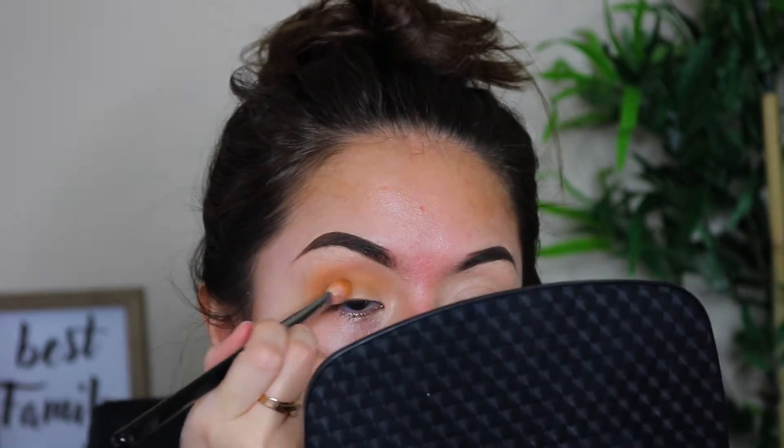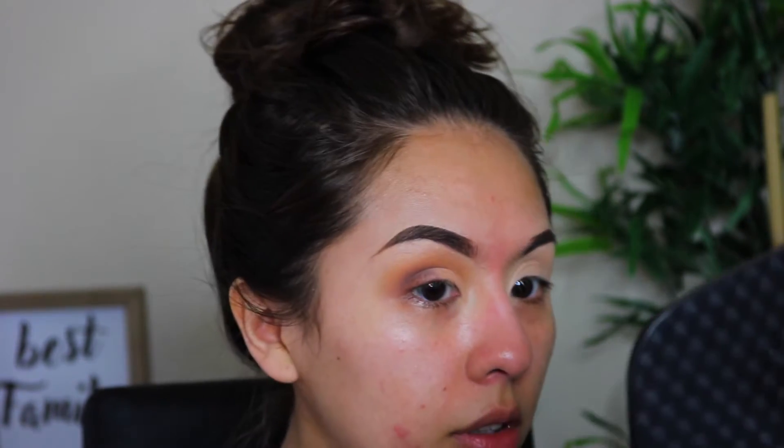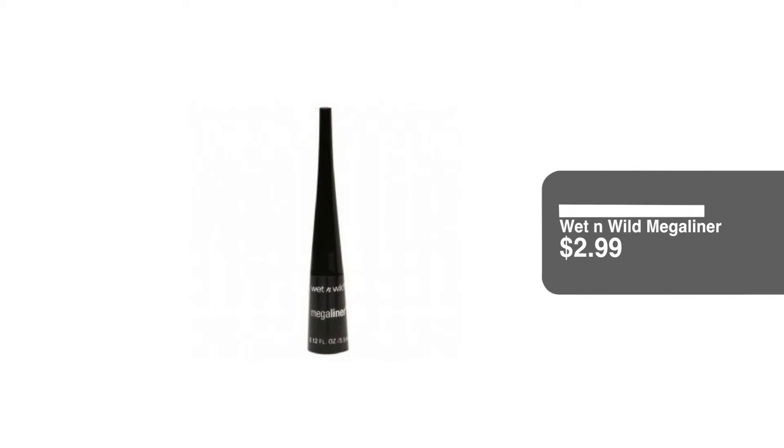Yeah, this one is not that pigmented — you can see it a little but not really. I'm not going to add a shimmer. I'm going to go kind of bare on the lid, so I'll add a white shade just to my lid. Then I'm going to use my Wet n Wild Mega Liner — this is the liquid eyeliner — and then we'll fix the eyeshadow after.